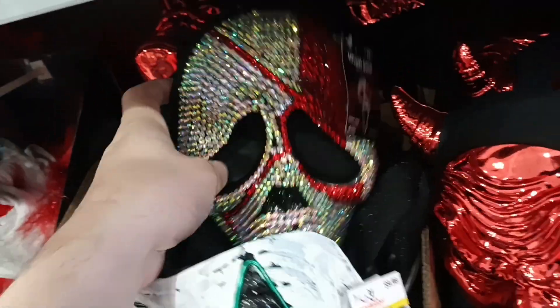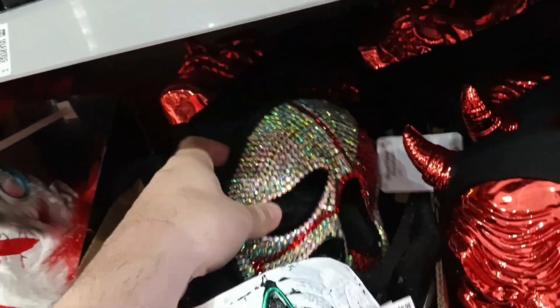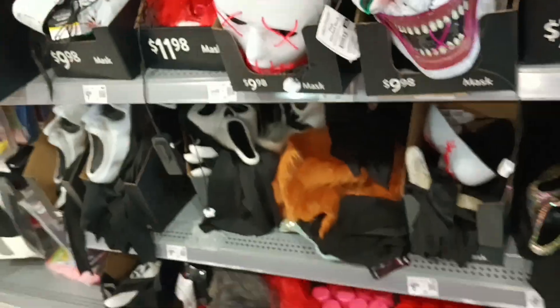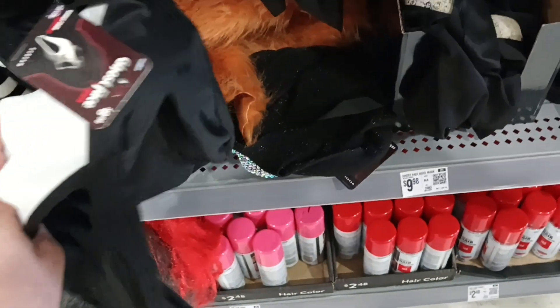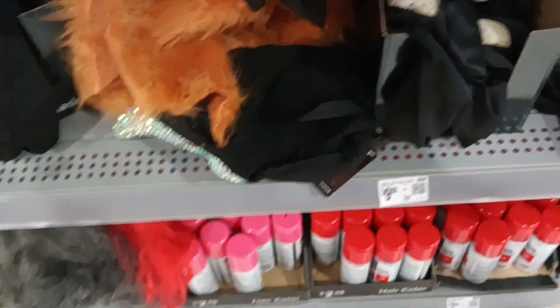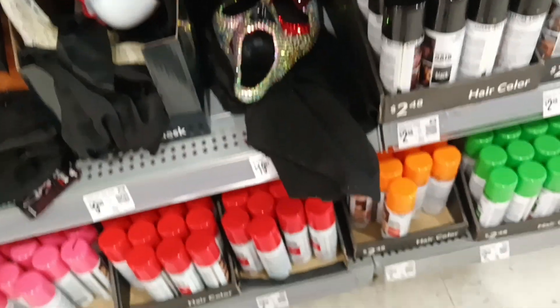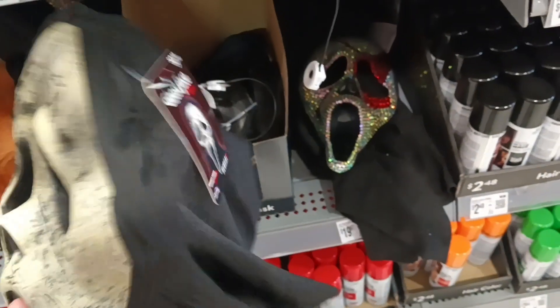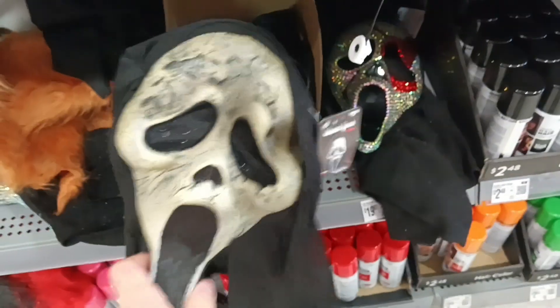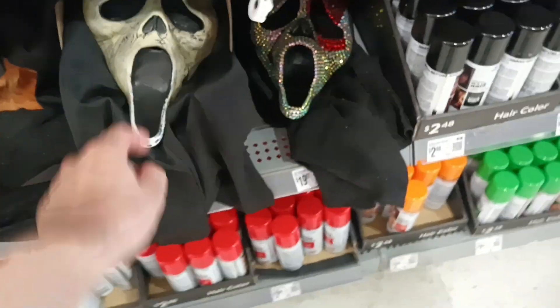I like the bling ghost face mask with the blood. I might pick that up. No, it's $20. Last time my ghost face mask was like $10. Or was it $20? Or did they change? This one's $8. Maybe it's because it's a bling mask. Here's the old ghost face mask. That's $10. That's the one I've been kind of looking for, so I might get that maybe. But we'll see. That's the only one that they have so far.